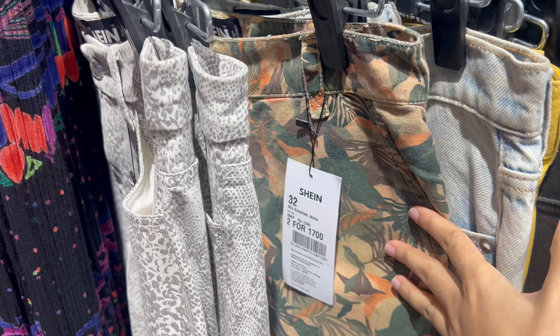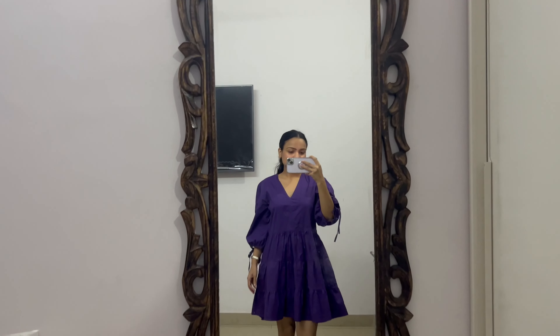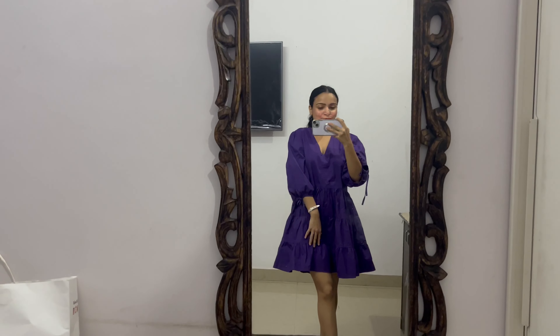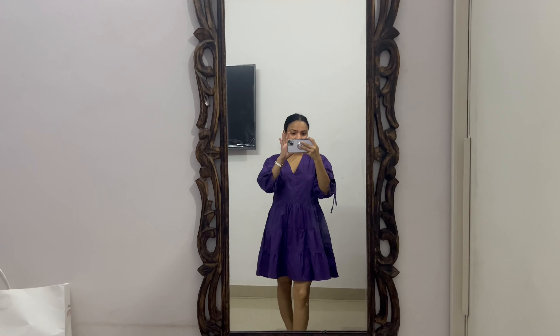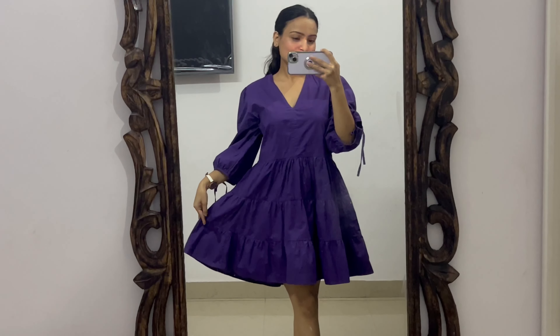My shopping is finally over! It's the next day now and I'll show you what I bought. The first article from Shein is this beautiful purple dress — it's so beautiful. I love its puffed sleeves and the quality too. A similar dress I saw on Zara was around ₹3,000, but this one is much more affordable for what you get.